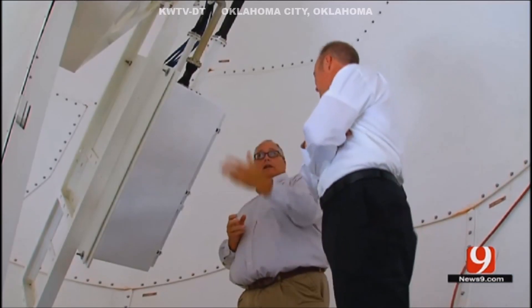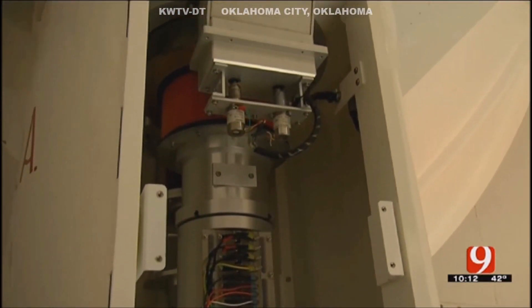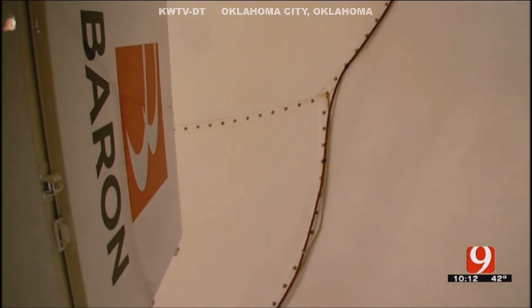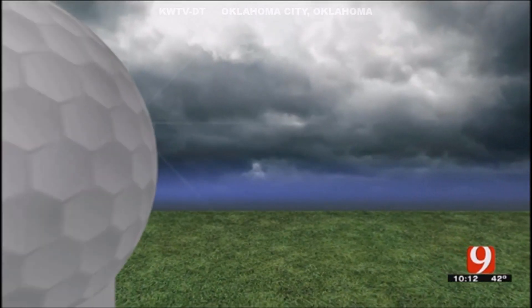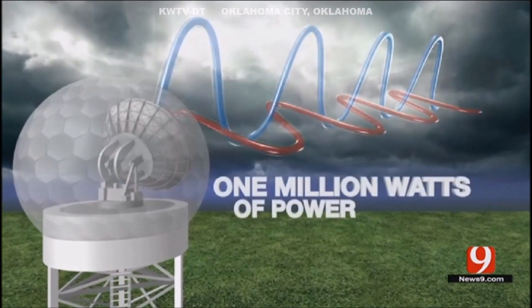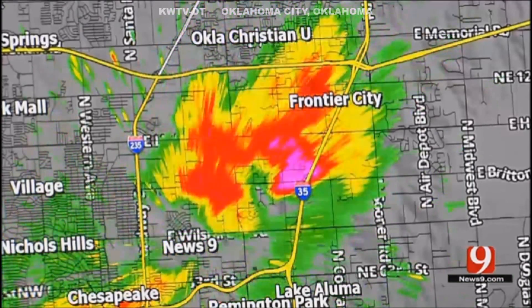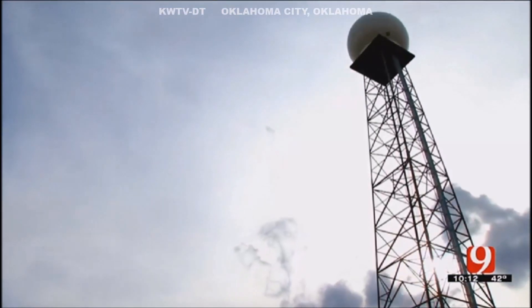The only wiring is for power. The accuracy of this system will be second to none. This radar sends out two beams of energy, one in the horizontal and one in the vertical at the same time. What that enables us to do is see inside storms like we've never been able to see before. In the past, you've been running a radar that's 250 kilowatts. The radar that you're receiving is one megawatt, so four times the power.